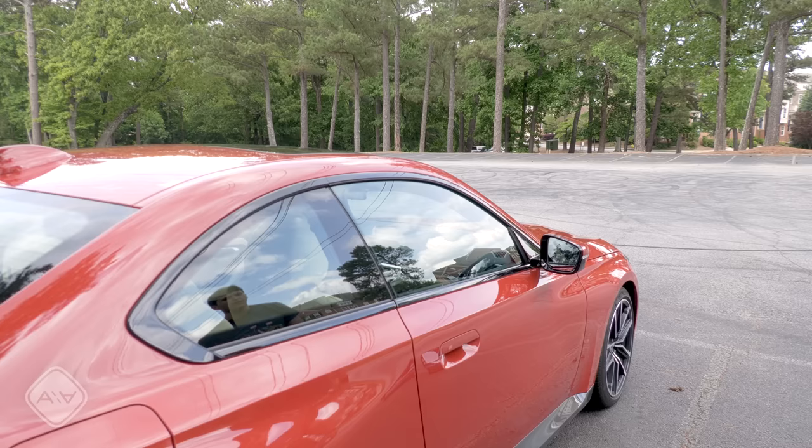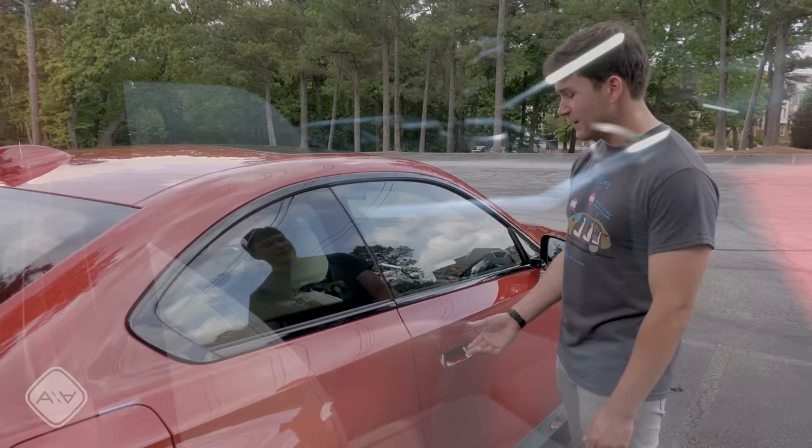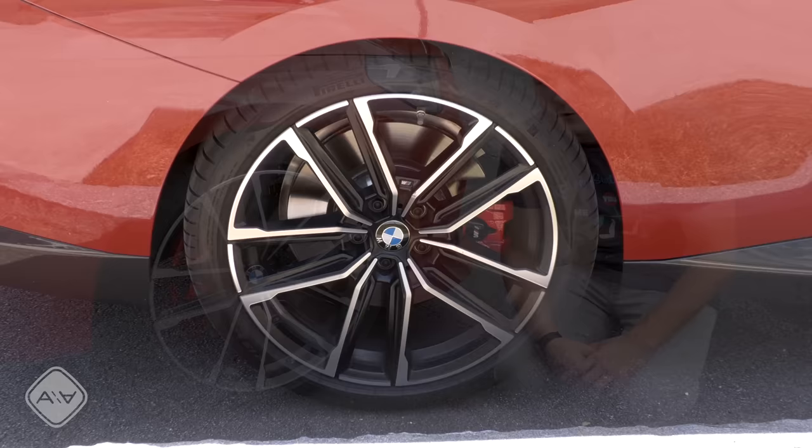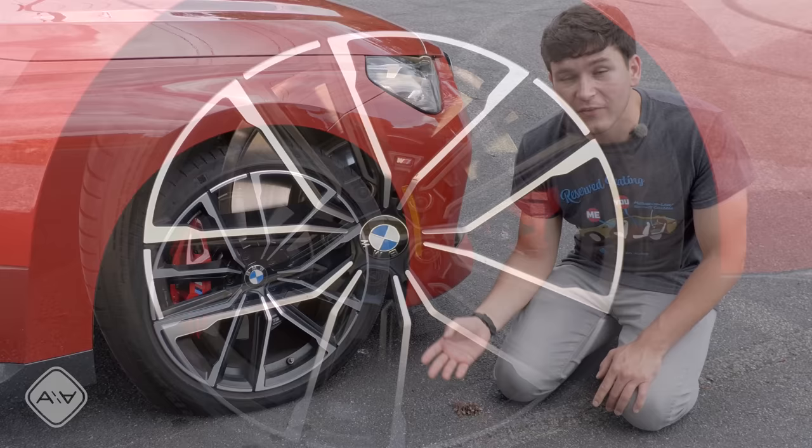I know Alex had some qualms with this newly designed door handle release that BMW is using, but for me it looks and feels modern, and my hands have no problems opening or closing them. The wheels you see here are the $600 M double-spoke bicolor rims riding on staggered-width Pirelli P Zero tires — 225 millimeters in the front, 255 in the back — and because we have the dynamic handling package, red M brake calipers.